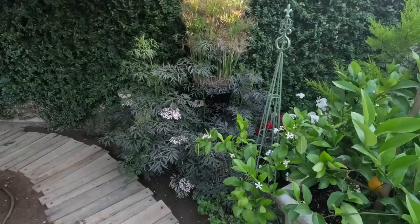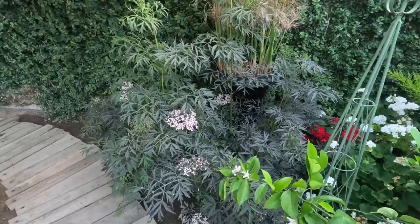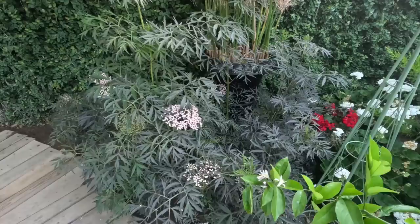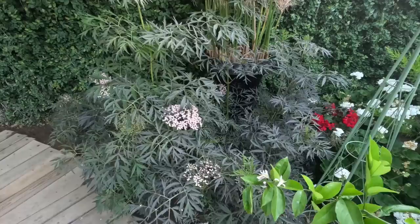The black lace elderberry — I've had this probably three years, and this is the first time it's looked this healthy and bloomed this much. I love it. I wish I could get my hands on lemony lace here in town, but I don't think this is our zone. There are two or three plants there combined.